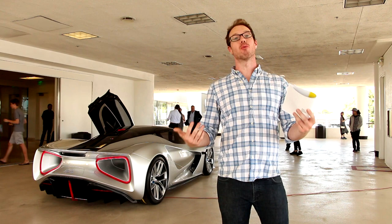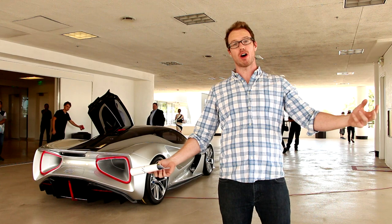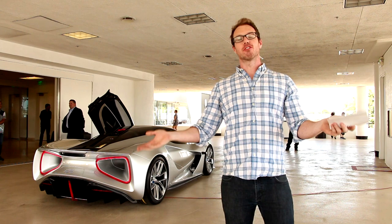Lotus's internal code name for the Evaya was Type 130, so fittingly they're capping production of this vehicle at 130 units worldwide — and supposedly just 35 are coming to the United States.